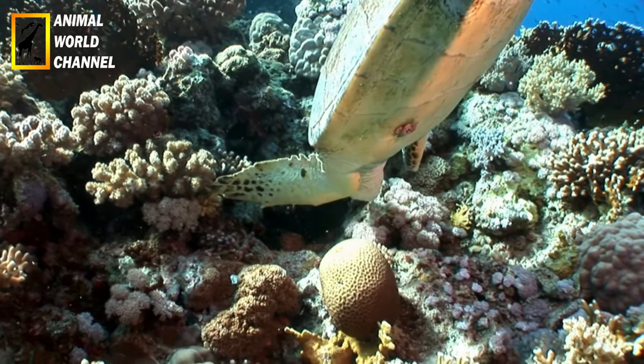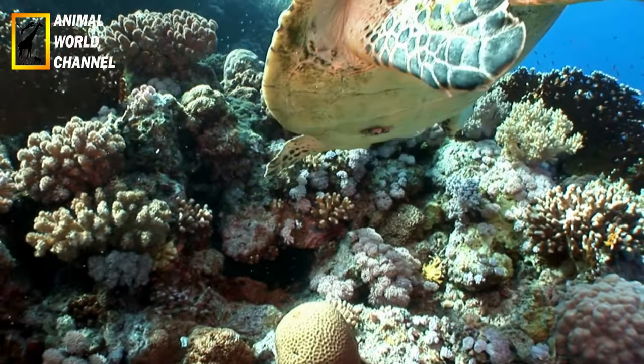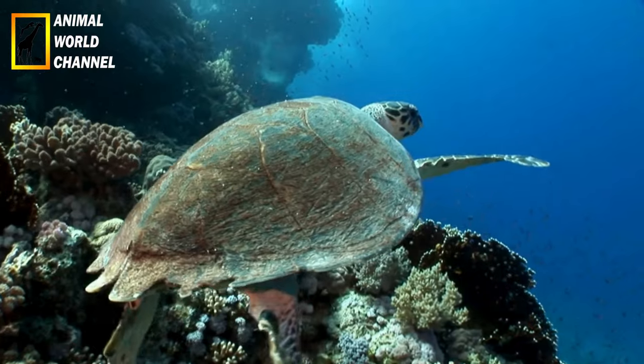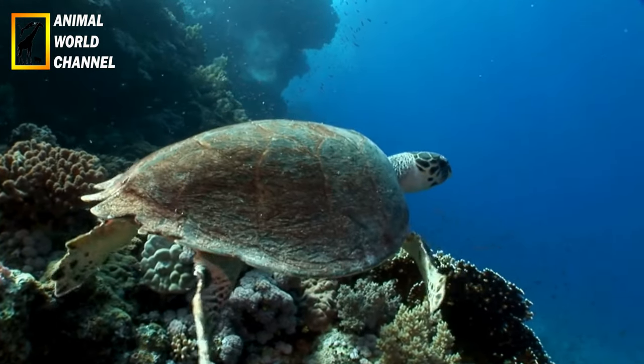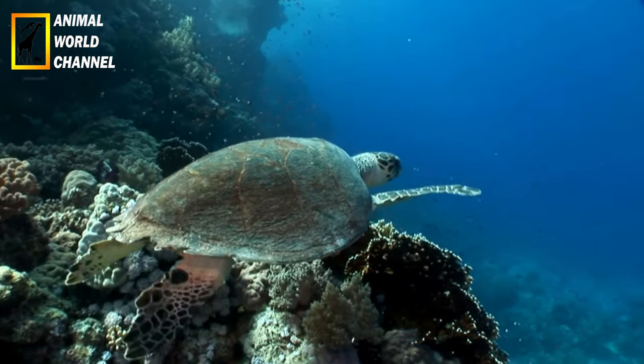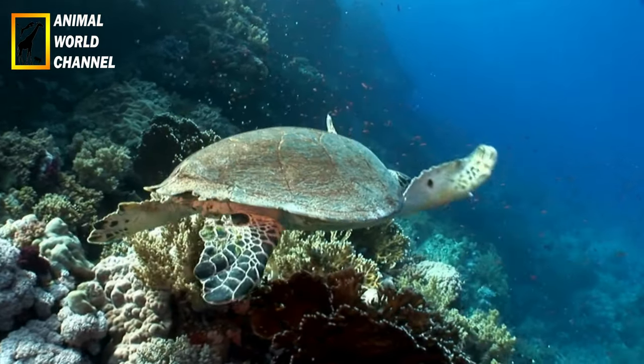Reproduction : les tortues imbriquées atteignent leur maturité sexuelle entre 20 et 30 ans. Les femelles retournent sur les plages où elles sont nées pour pondre leurs œufs. Elles creusent un nid dans le sable et y déposent une centaine d'œufs en moyenne. Les œufs éclosent après une incubation d'environ deux mois et les petits se frayent un chemin vers la mer.